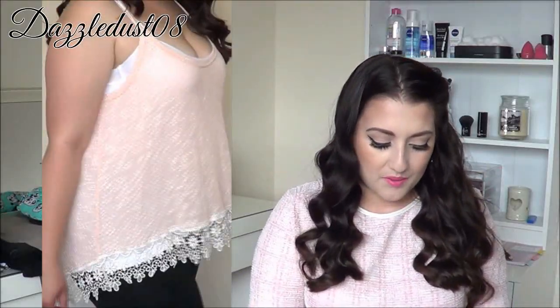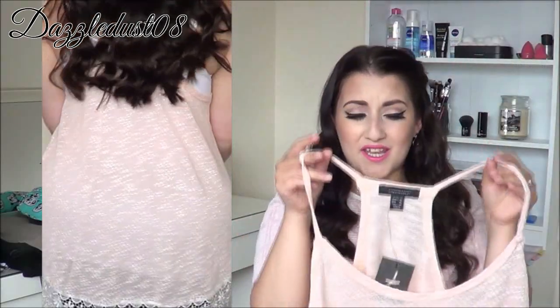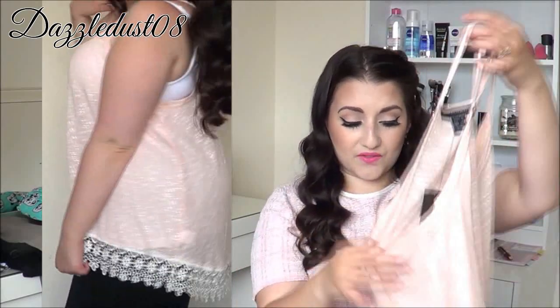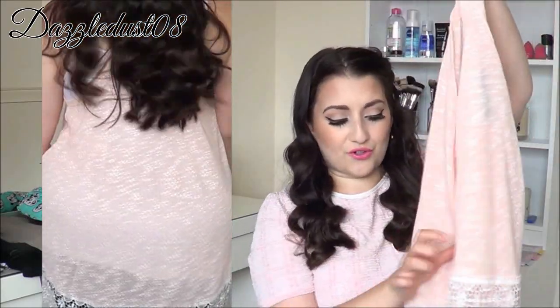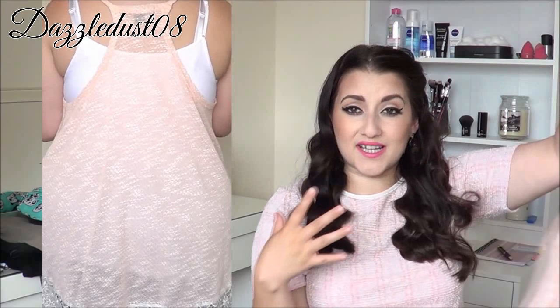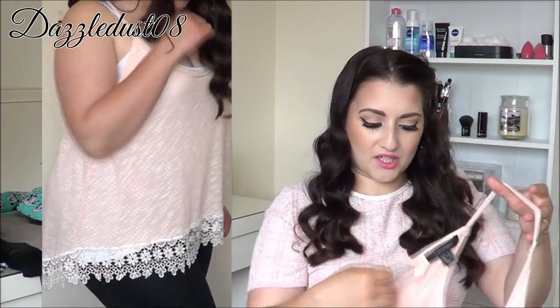Then I got this top as well. I was deciding between this and a grey one — same design but just in grey — but I got this one in a peachy colour. It's so pretty. It has this really nice detail at the back, like a large string-type vest. At the ends it has a really pretty ivory lace pattern, it's longer at the back than the front, really flowy and girly. This one was £7.00.